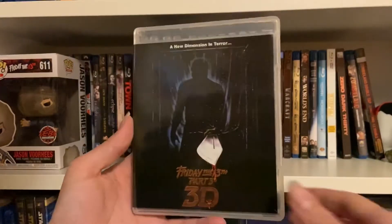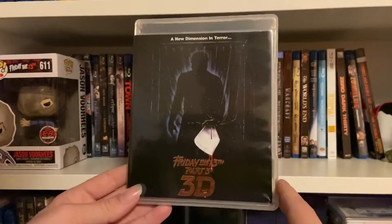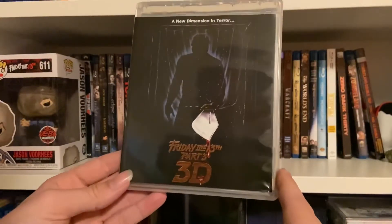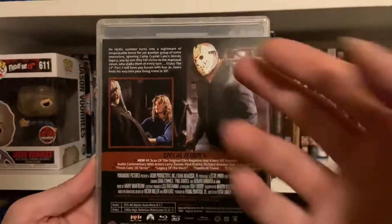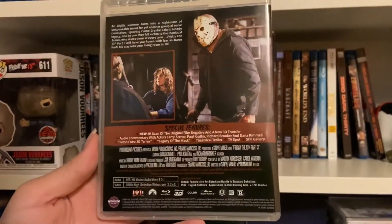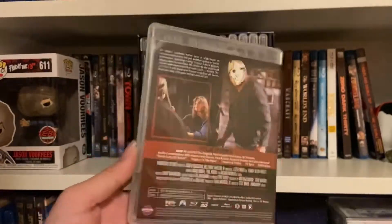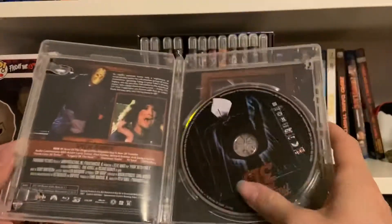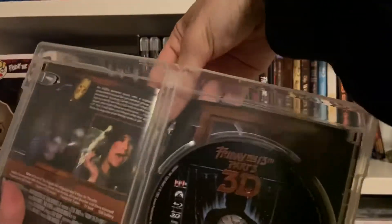Here we are — the main reason I really wanted this box set: a new 3D version. A new dimension in terror — Friday the 13th Part Three 3D, with three different threes on the cover. Here it is, Jason donning the iconic hockey mask for the first time. New 3D transfer! Here it has special features, unrated. We've got the box art right there and the reversible cover.